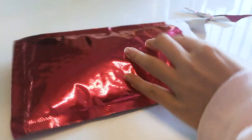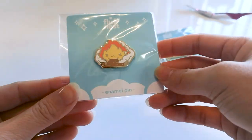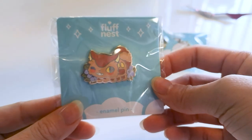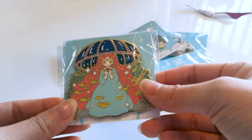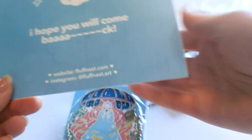As for the pins that arrived in the mail, I actually ordered these a long time ago from an artist named Fluffnest. They've finally arrived. A lot of you commented on my Ghibli redraws saying that you're also huge fans of Ghibli, so I really wanted to share these with you because they're so cute. The shop that I got these from is currently closed, but I'll leave a link down below so you can access it whenever it's reopened.